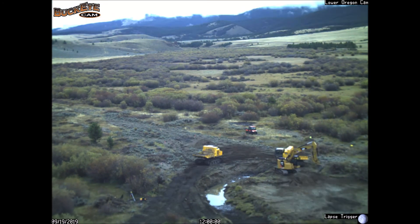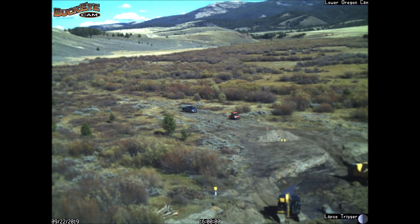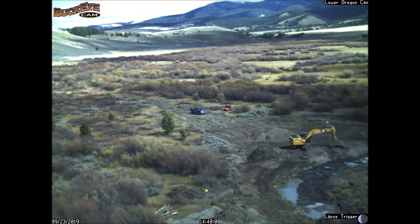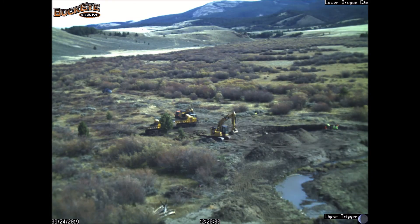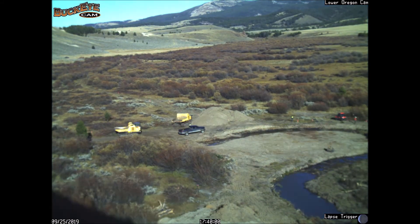So the Big Hole Watershed Committee brought contractors out, brought partners together, and we built 4,000 feet of a new French Creek from September to mid-December 2019. This is what that construction looked like.